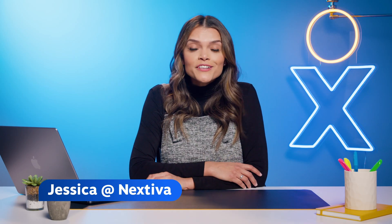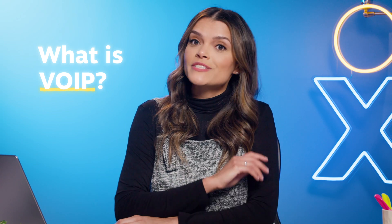Hi! I'm Jessica with Nextiva, and here to answer your question: what is VoIP? I promise we'll make it easy to understand, just stay with me past this next animation, and I'll tell you all about it.